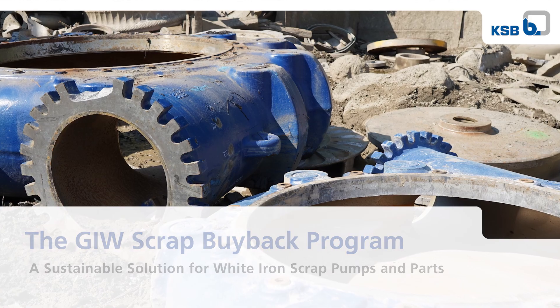White iron scrap creates a sustainable supply of materials for GIW, which helps us reduce our carbon footprint by recycling the material while maintaining our cost in a fluctuating commodities market.